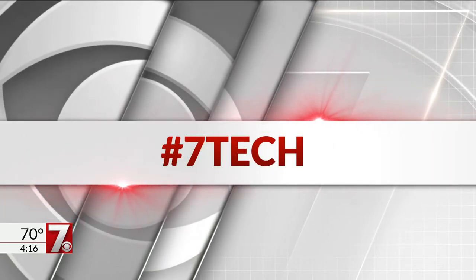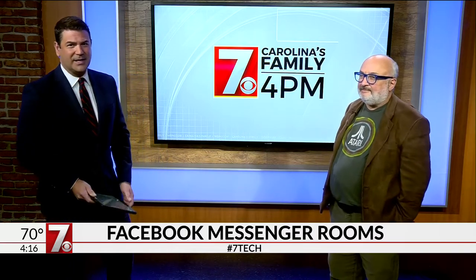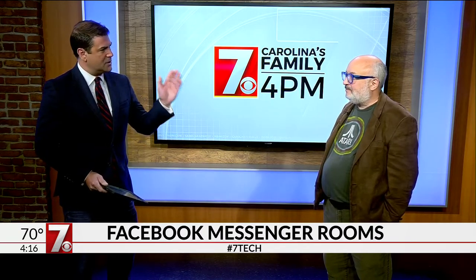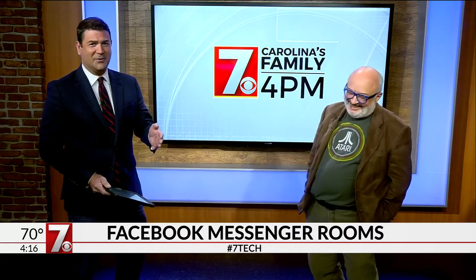Our tech expert, founder of Tech After 5, Phil Yanov, joins us live here in the studios to talk about the latest release by Facebook, Facebook Messenger Rooms. Phil, thanks so much for being here. Happy to be here. I fully expected you to show up in your Batman outfit because according to your avatar on Facebook.